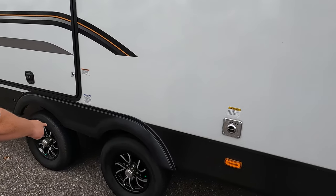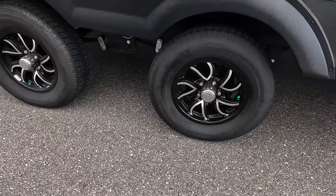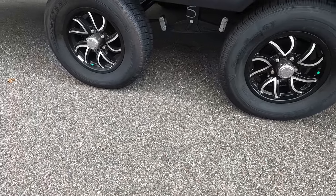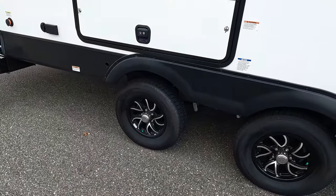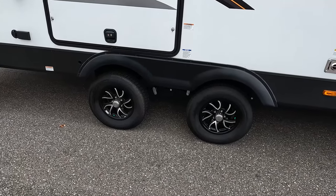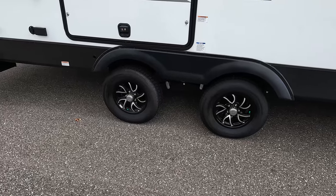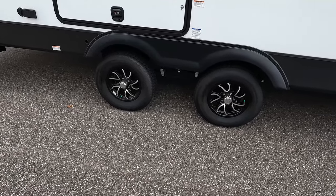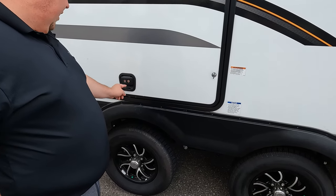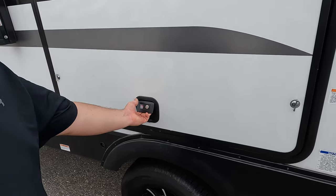Coming on down, look at these tires — they're the Castle Rocks, ST-205-75R14. And these spread axles are spaced out a little bit wider, which gives you a better towing experience by balancing the weight out. Coachman does that a lot on their travel trailers. Right here is the Invisi-hold.